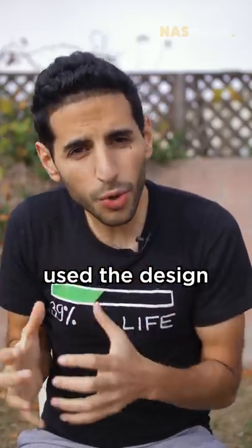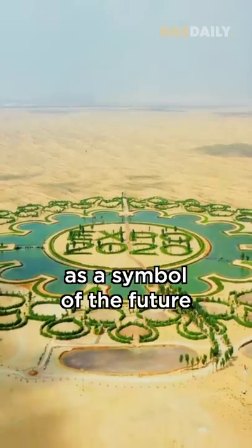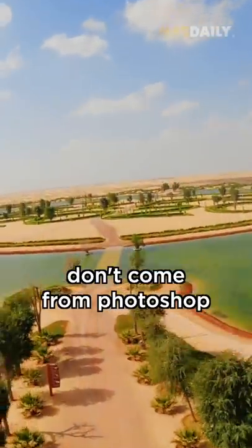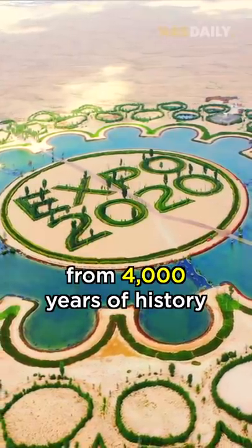So the Emirates used the design of the ring from the past as a symbol of the future. Indeed, the most beautiful designs don't come from Photoshop — they come from 4,000 years of history.